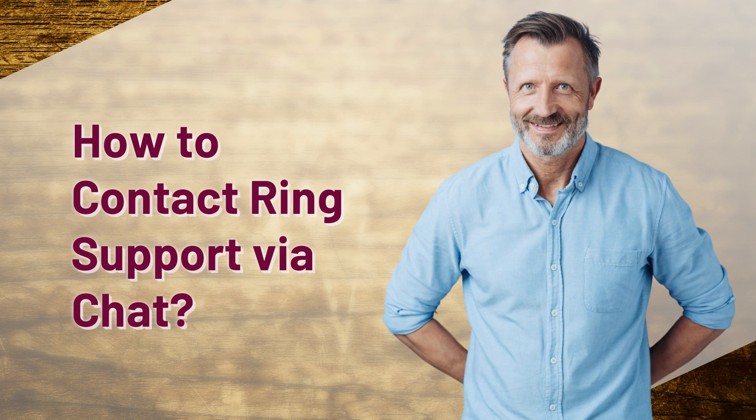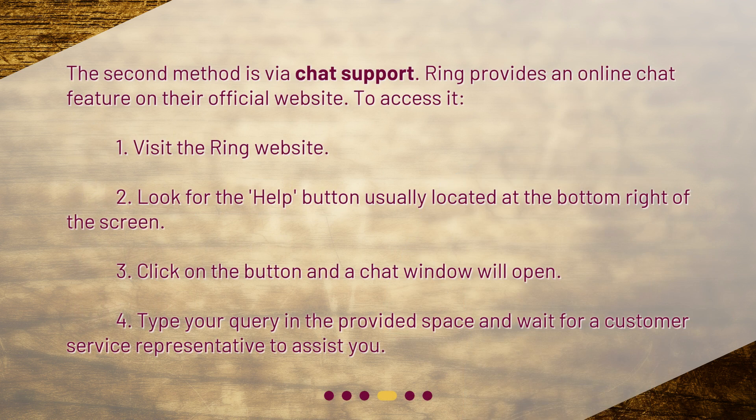How to contact RingSupport via chat? The second method is via chat support. Ring provides an online chat feature on their official website. To access it: 1. Visit the Ring website. 2. Look for the Help button, usually located at the bottom right of the screen. 3. Click on the button and a chat window will open. 4. Type your query in the provided space and wait for a customer service representative to assist you.